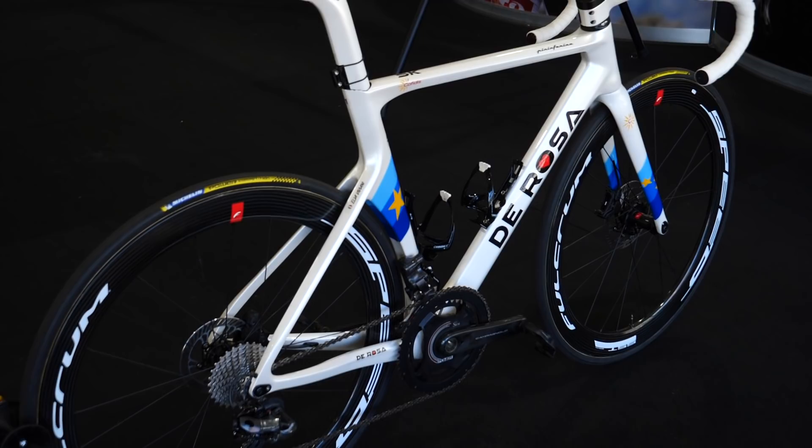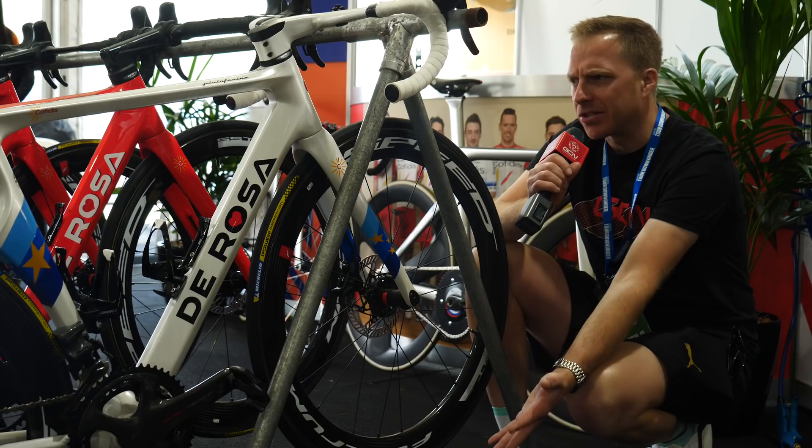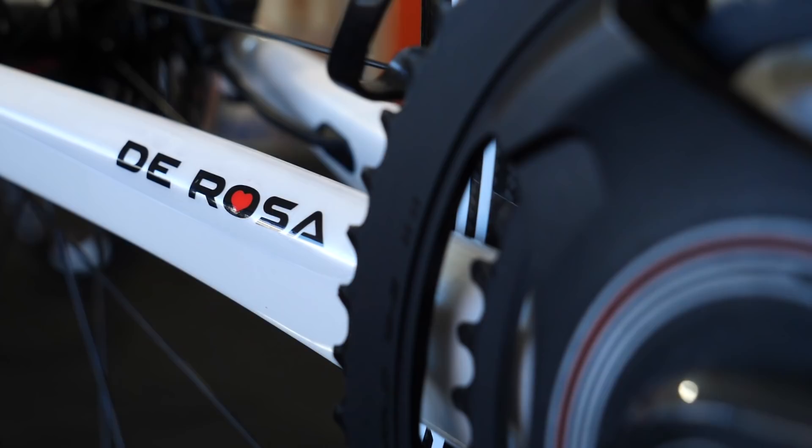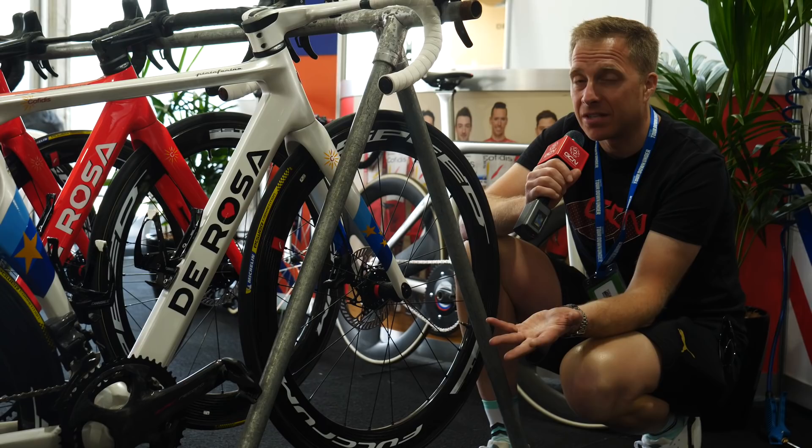One of the hottest bikes in my opinion in the World Tour this year has to be the DeRosas of the Cofidis team. They've made a welcome return to the peloton — it's been a while since they've been at that real top level. I think I have to cast my mind back; it was probably Geox or something like that — the last team to use DeRosas. They're a real strictly Italian affair. Ugo DeRosa, the company's founder, taught Eddie Merckx how to build bikes — so what more can we say?